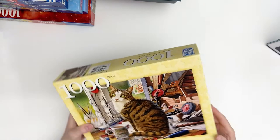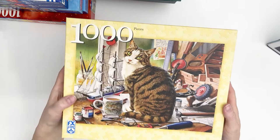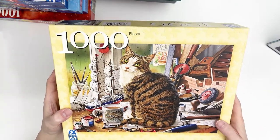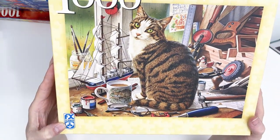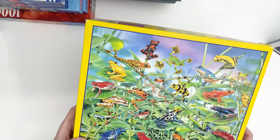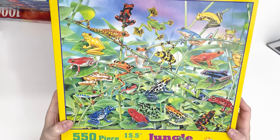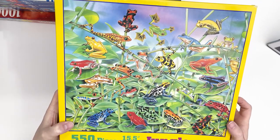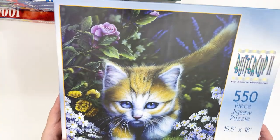And then I got this cat one called Captain Nelson, and it's by FX Schmidt. And then I got two by Suns Out, both 550 pieces. This is called Jungle Jim — I just thought that was cute with all the frogs. And then this one's called Buttercup 2, it's just a kitten.